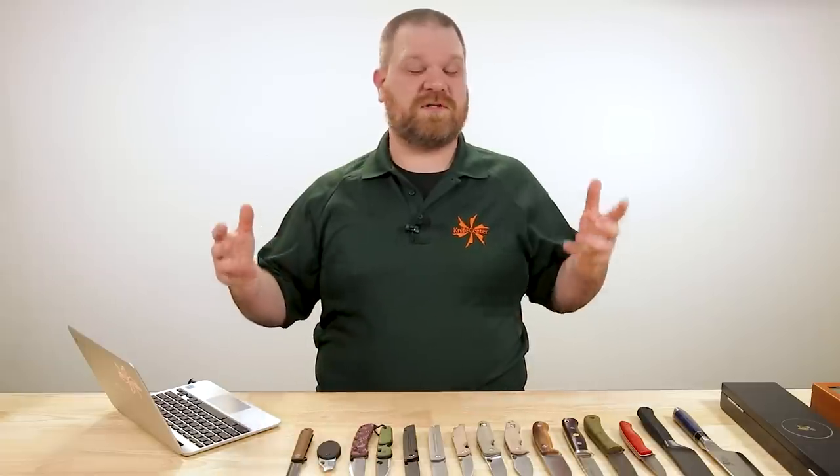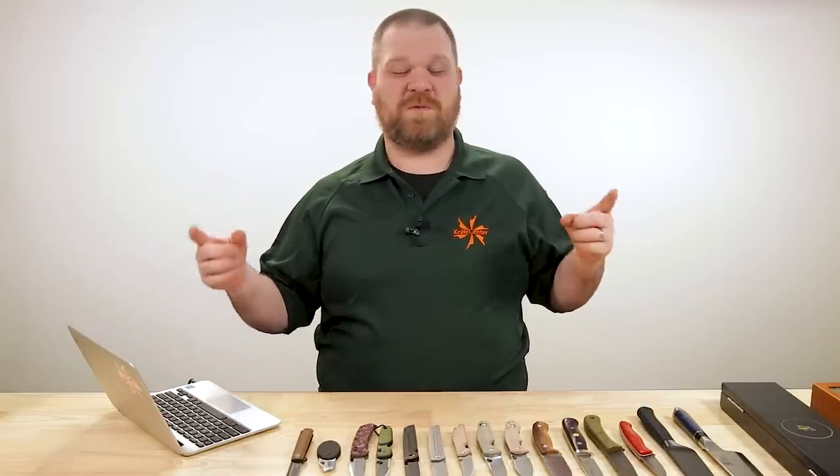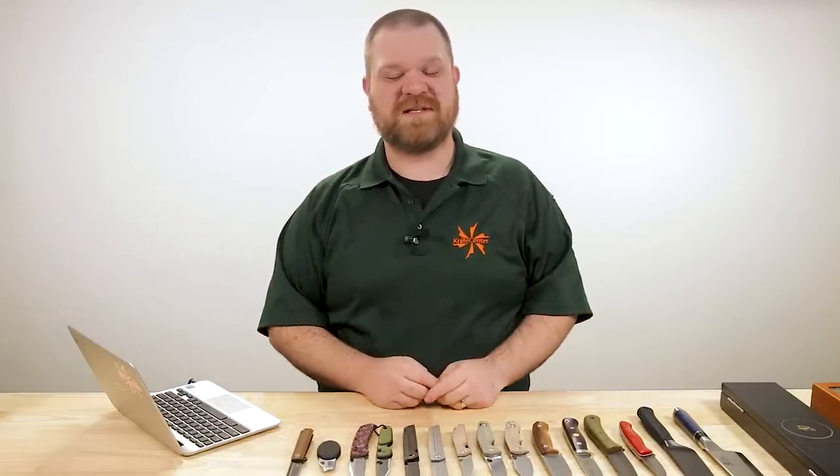Hey everyone, David C. Andersen here coming at you from the KnifeCenter, and welcome to our favorite time of the week where we're taking a look at the coolest new knives that have just hit our shelves. We've got some cool stuff for Christmas as well. Let's check it out.